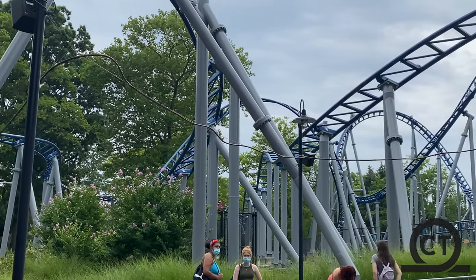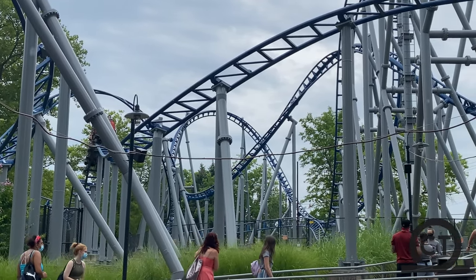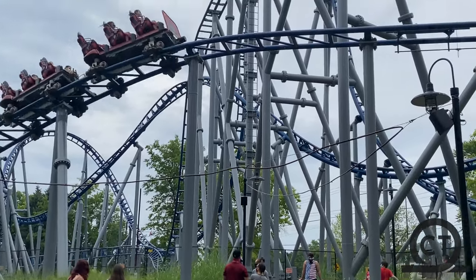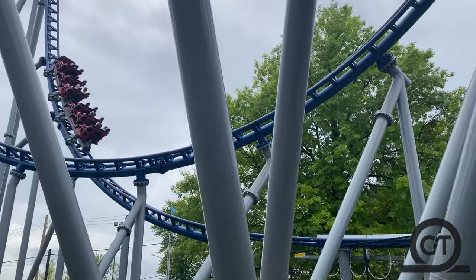For the stats, this coaster is 95 feet tall, 50 miles per hour, it has 3 inversions, and a track length of 2,100 feet long — so obviously not the best stats, but still, it is decent.